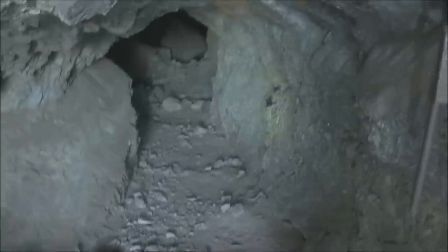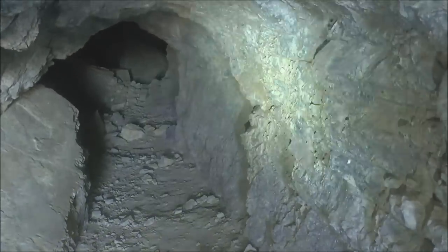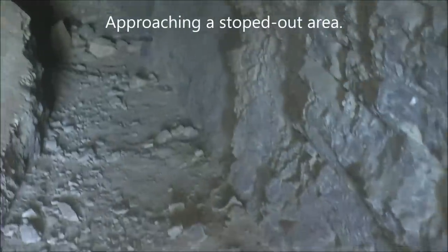There used to be a gate here. Now this tunnel doesn't have any airflow coming out of it like the lower tunnel does, so I'm not sure what that means. Not a lot of clearance here — this tunnel is less than six feet tall.